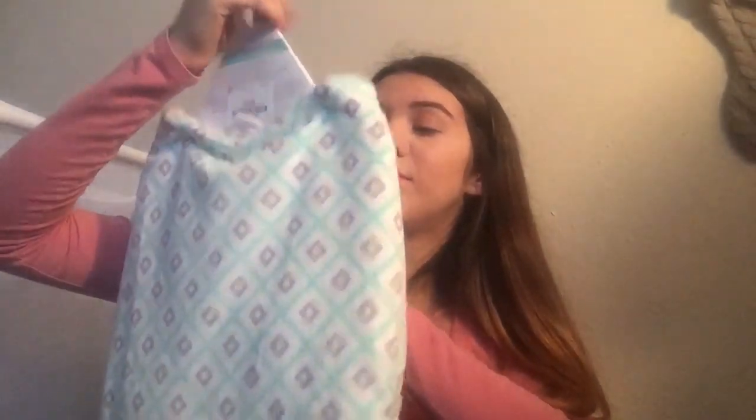Lastly, I got him a swaddle. It is kind of warm, but like I keep saying, the house can get chilly. It's light blue with gray and white, and it's to put him in — it's zero to three months. I'm hoping he likes it because it's super cute.